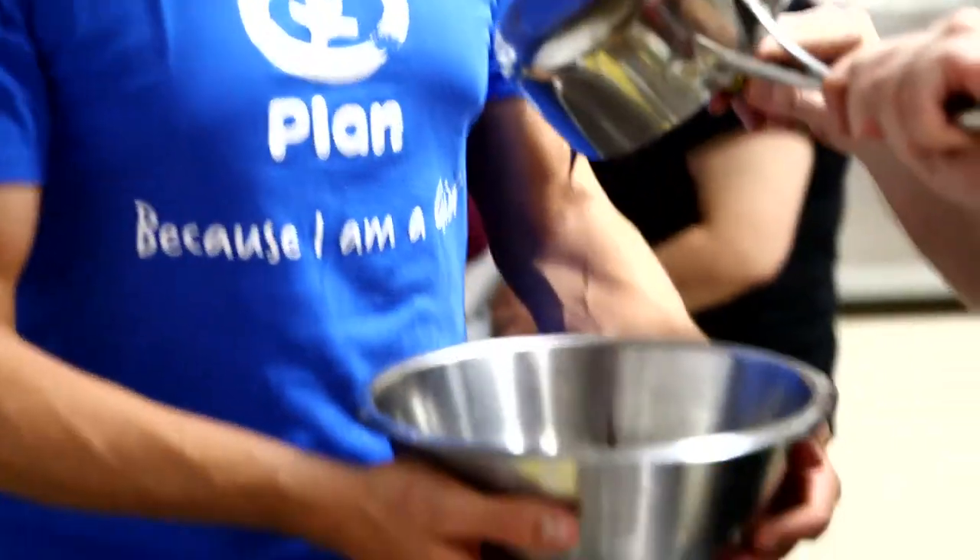I'm working with Plan tonight and they are making a white chocolate and dark chocolate swirled cake with salted caramel and then a coffee crunch topping. So I think they've got a decent chance.